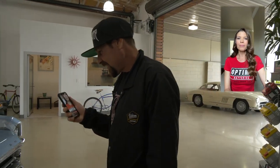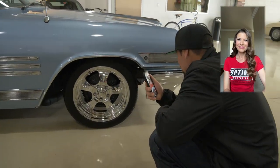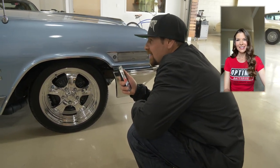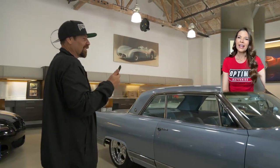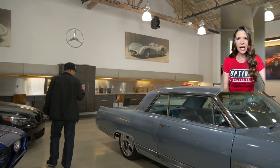Congratulations — I'm sure you're happy to have your baby back. The paint, the chrome, the wheels — Darren did not miss an inch of this car. Awesome job. It's almost like if I just bought it — it's my new car or something. It's like a rolling piece of art — it's stunning.